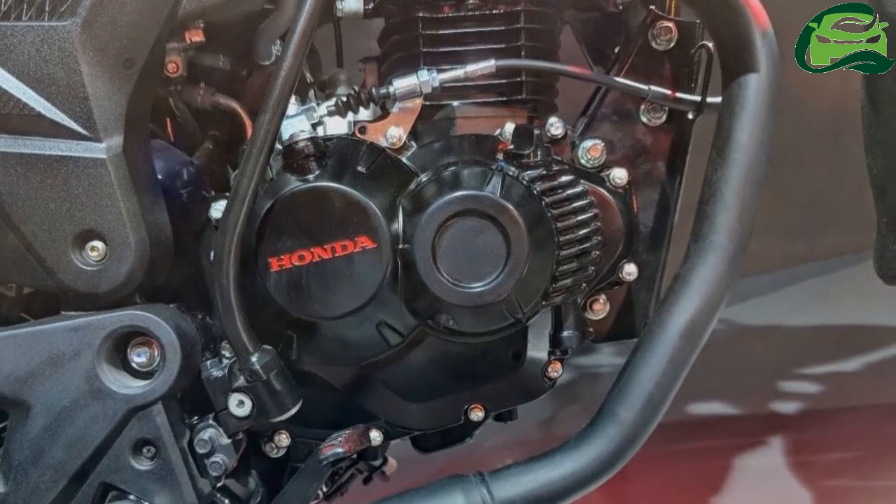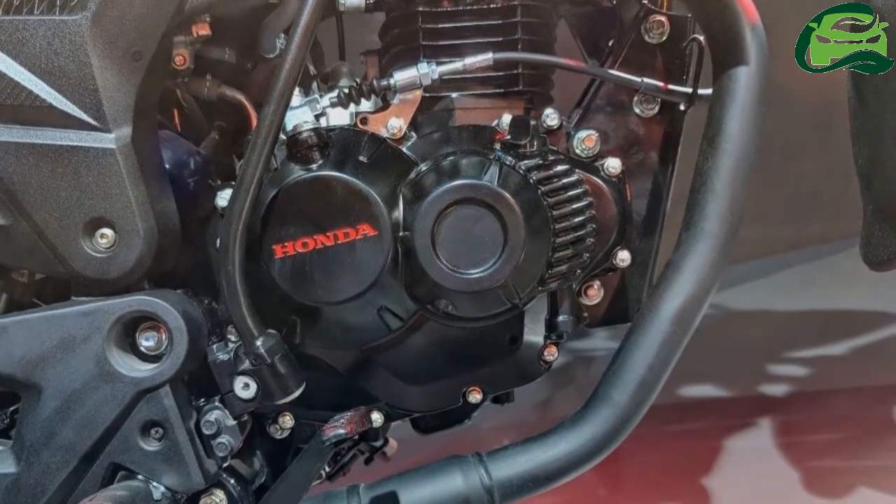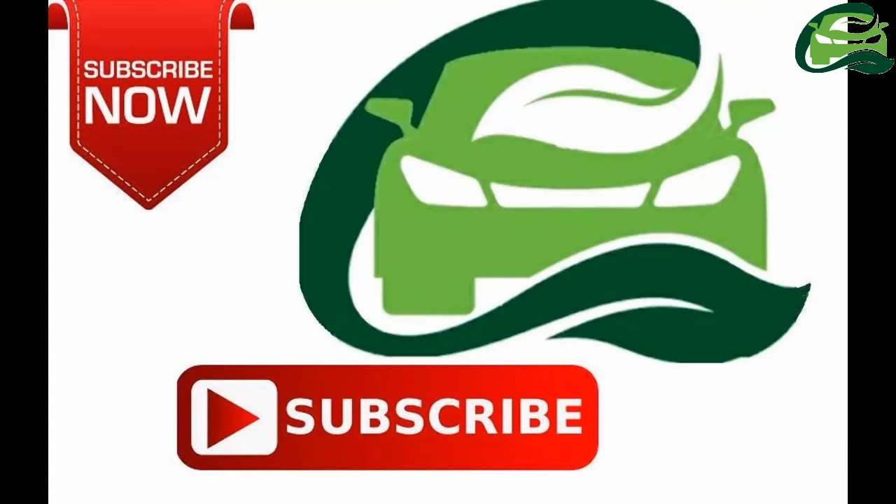Honda will announce the price next month, and that is when the bike will enter the market. For more updates, subscribe to MotoGuru.